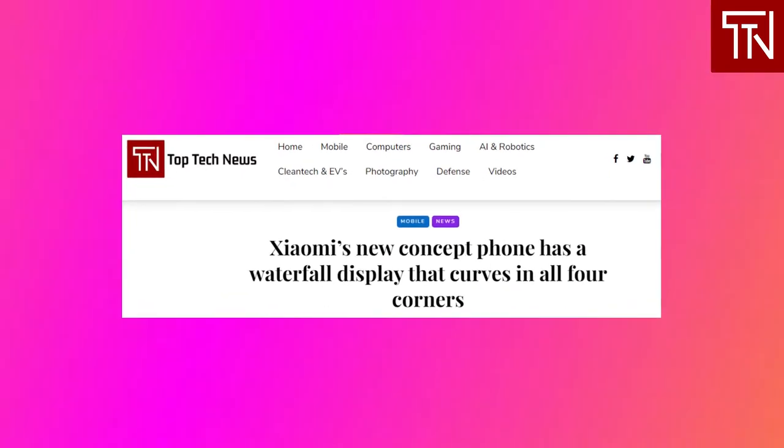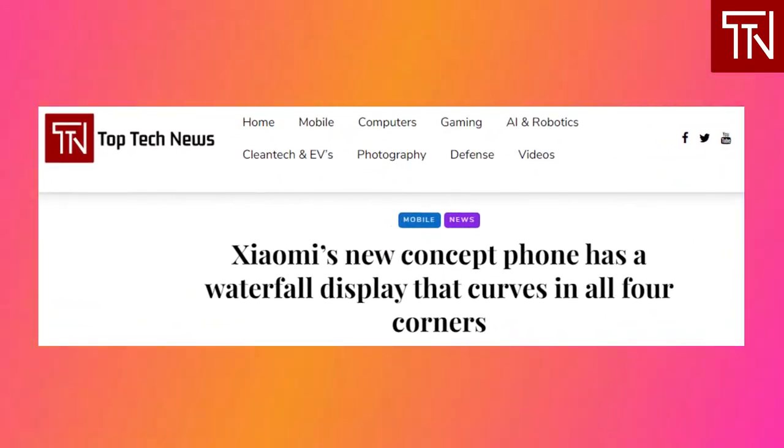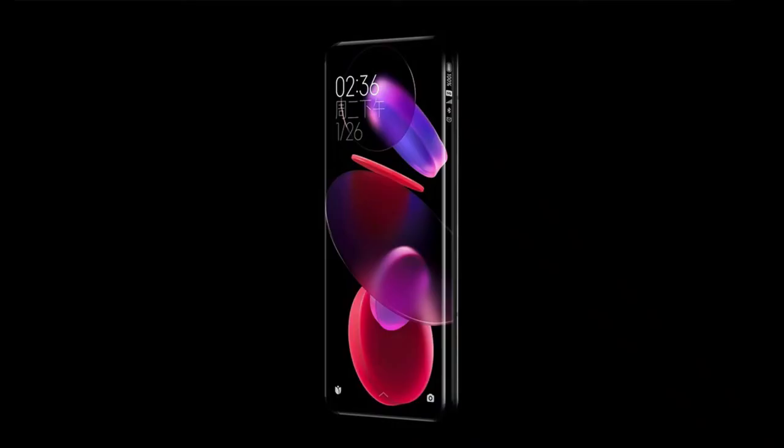Xiaomi's new concept phone has a waterfall display that curves in all four corners. Xiaomi likes to show off concept phones every once in a while, with the last one being the Mi Mix Alpha from September 2019. Now we have a look at a different type of curved display that melts in all four corners from top to bottom and left to right. Xiaomi is calling it an 88-degree hyper-quad curved screen, and it's the most extreme form of a curved screen we've seen to date. The concept device features no ports or physical buttons, and the new display comes with four rounded cutouts in the corners, presumably to deter unwanted palm touches.